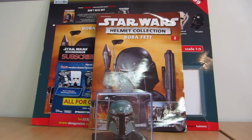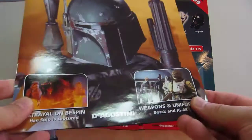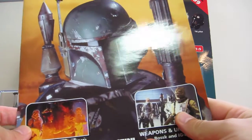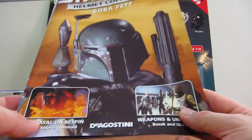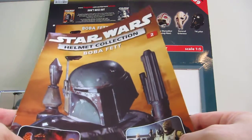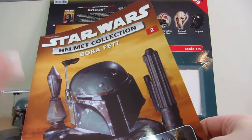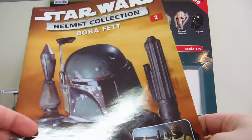Hey Star Wars fans and collectors, this is a review of the Star Wars Helmet Collection. This is an older collection by DeAgostini. A company who does a lot of Star Wars stuff — they did a near life-size Millennium Falcon where you paid several thousand dollars and collected all the pieces to build it. They've done other stuff too, like Star Wars fact files and Star Trek fact files.